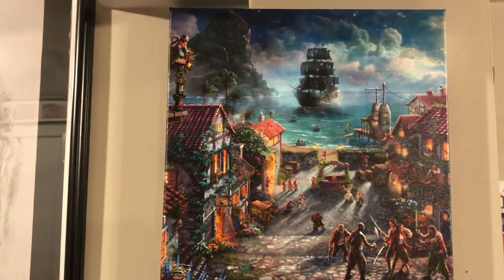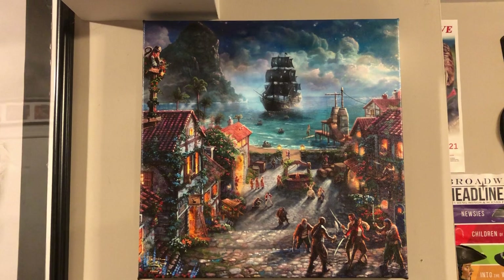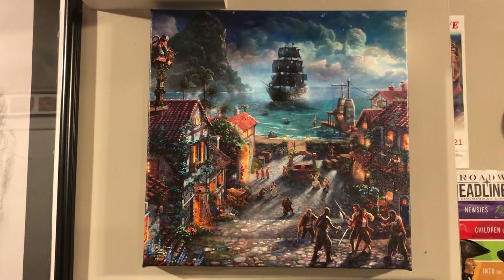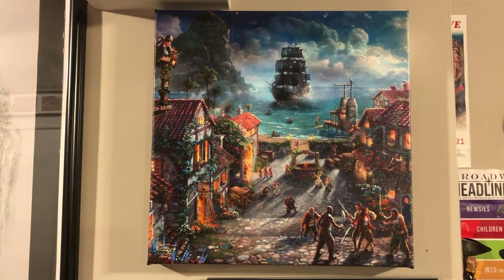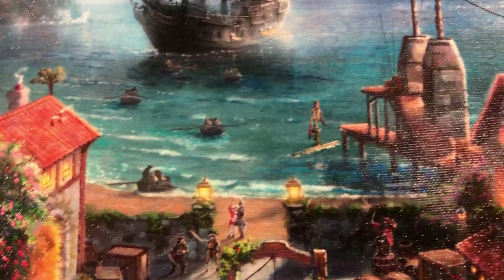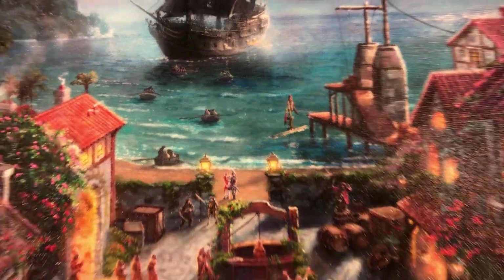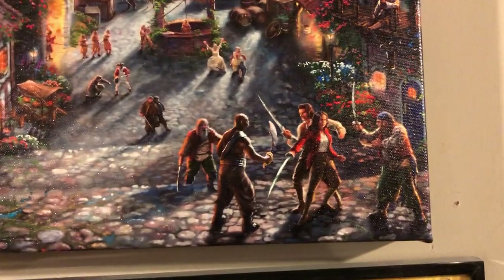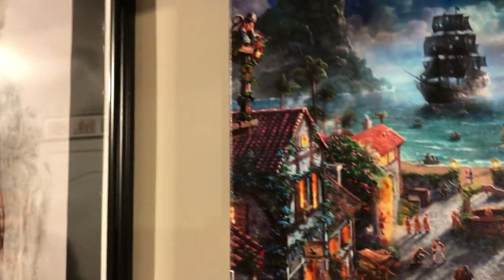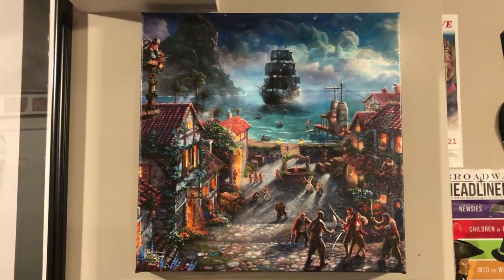This is a Thomas Kinkade canvas wrap of Pirates of the Caribbean. It depicts the scene of when the Black Pearl first arrived in Port Royale. It's beautiful - full of color. Jack Sparrow's in it, right there as he's coming to the dock in that scene where he's on the mast while the boat's sinking. There's Will Turner and Elizabeth Swann, and there's Jack the Monkey. It's a beautiful piece of art.